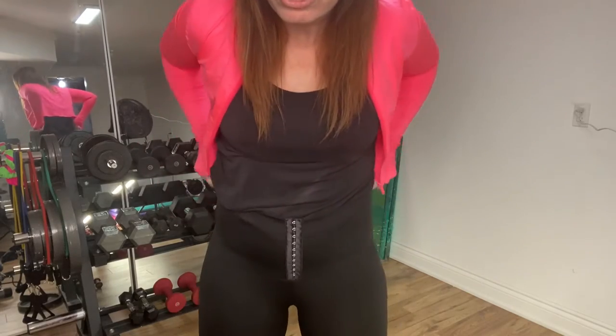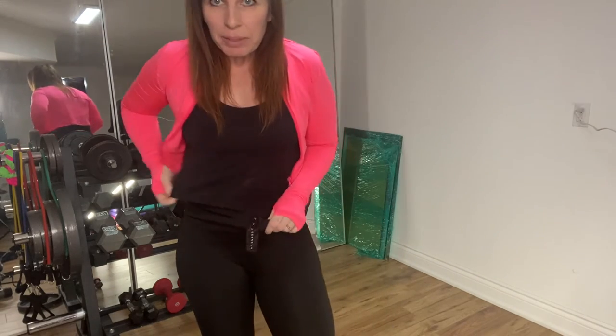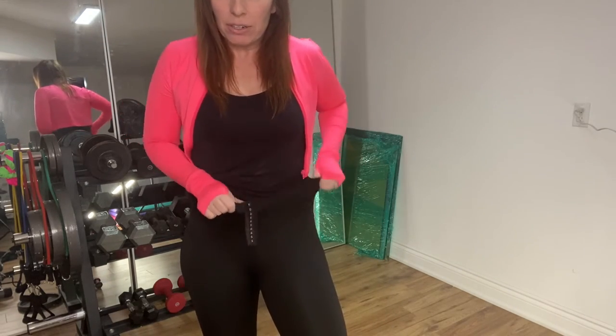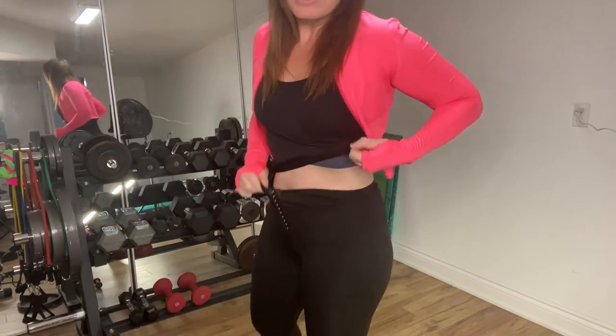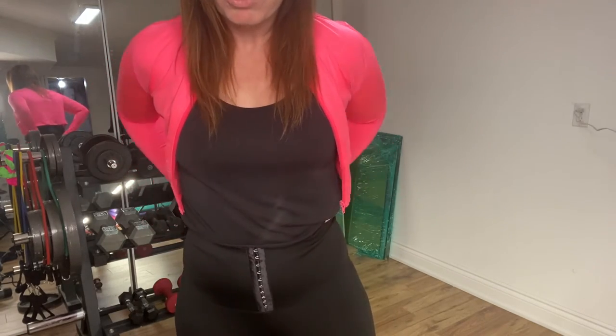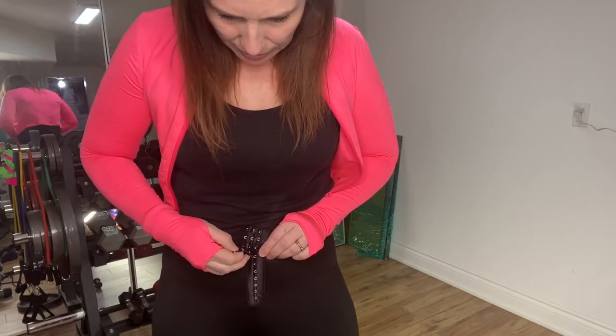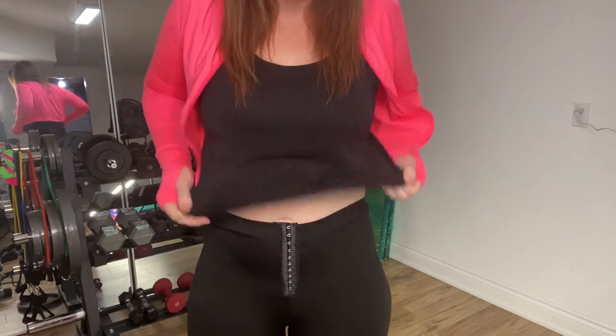These come in many colors — I have the black on right now. I got the large first, and they were a little too large for me. I usually take a size 10 and found them a bit big at the waist, so they would sneak down a bit. The medium worked much better — pulls me in a little more. It's like having a waist shaper built into your leggings, but not uncomfortable or cutting in at all.